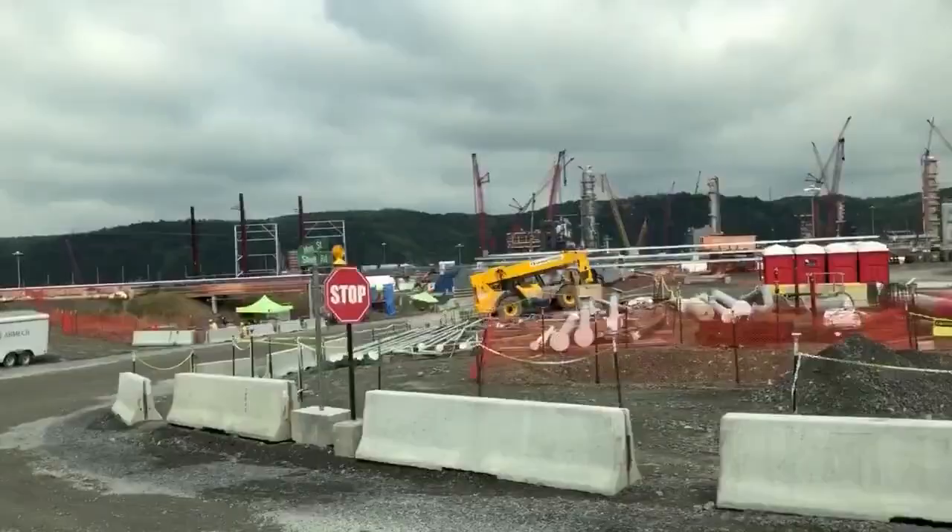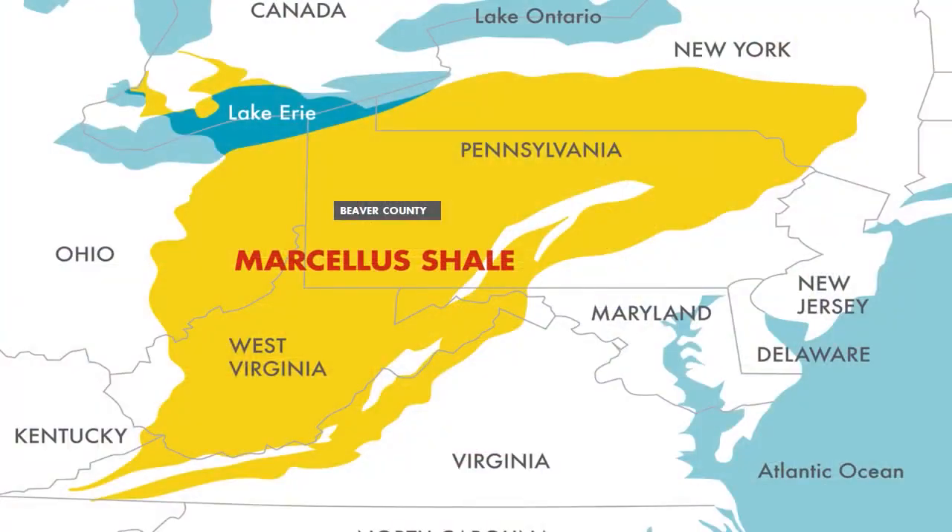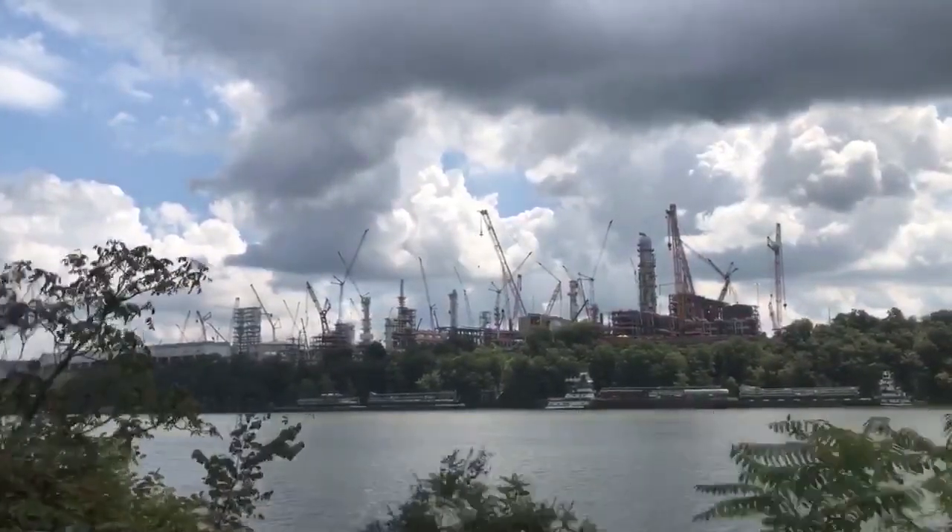Not only is there access to highway, rail lines, and the river, the plant sits near the center of the Marcellus Shale natural gas play, as well as a big chunk of Shell's potential customer base. Within a 700-mile radius of Pittsburgh are 70% of the North American polyethylene manufacturers. So they're the people who will buy our product from us.